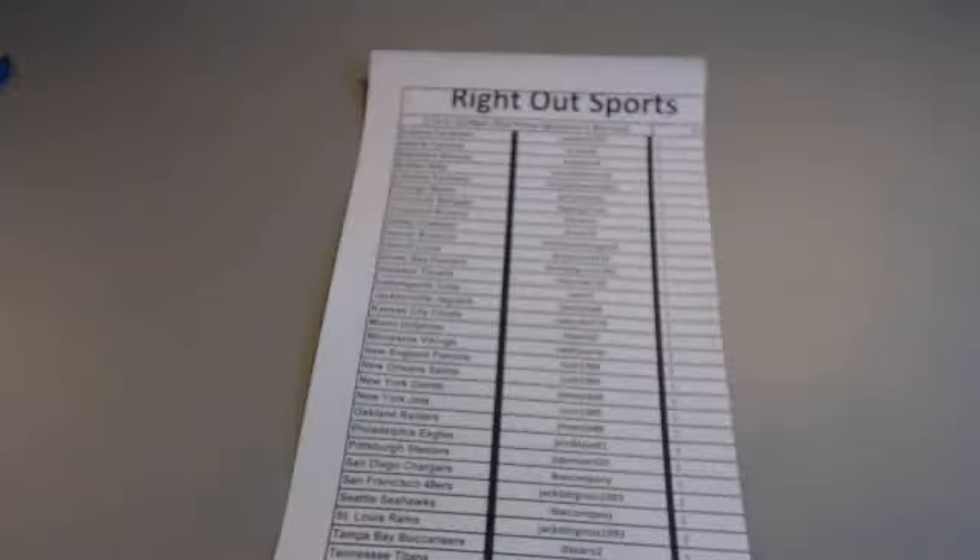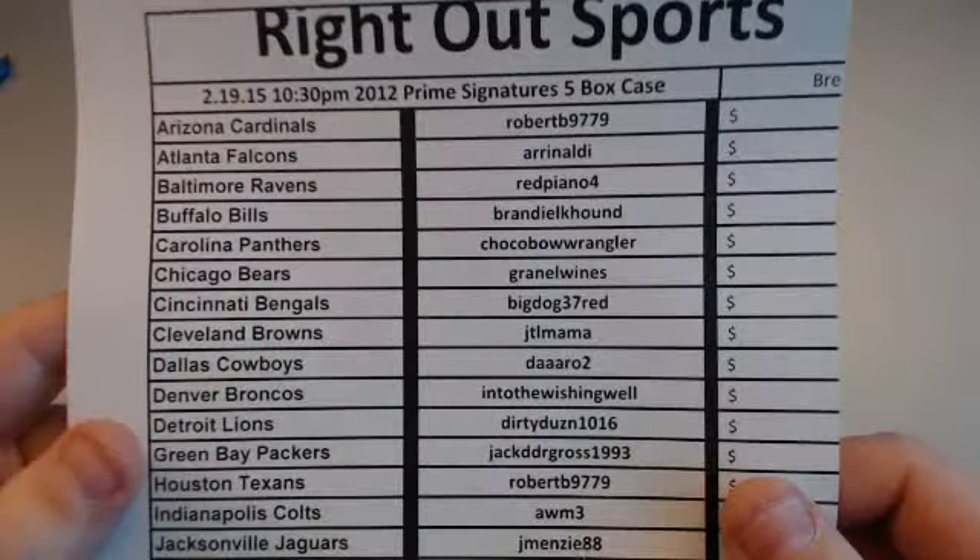Next up in a moment will be the 2012 Prime Signatures five-box case — one of my favorites just for the legend autographs you pull out of here. It is just a fun break anytime we do it.